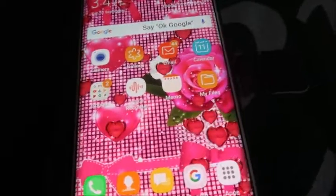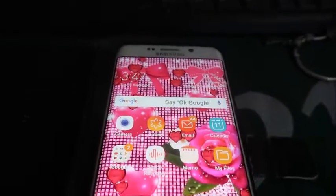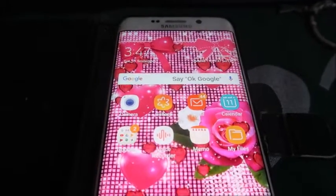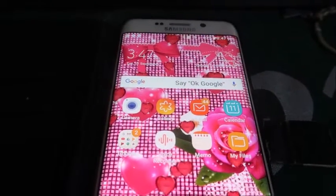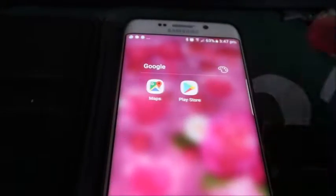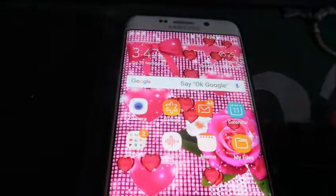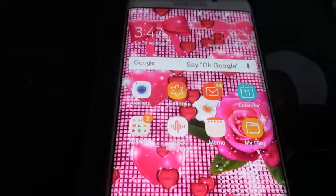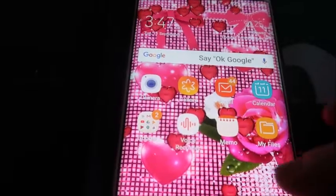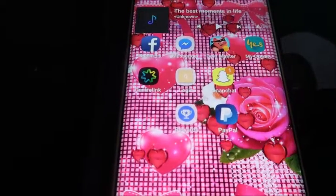I'm loving this wallpaper, it's a live wallpaper. We have camera, gallery, emails, calendar, and this folder here is Google, memos, voice recorder, and my files.